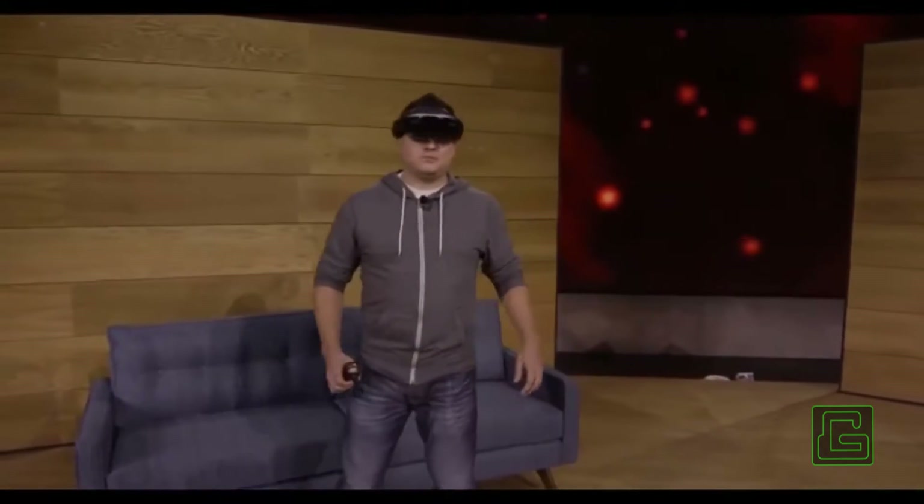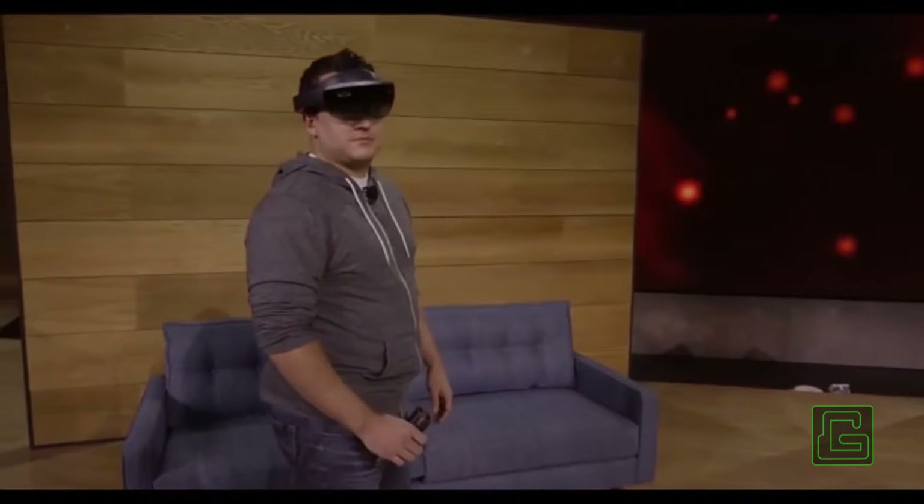Previously, we've shown you how HoloLens can place amazing holograms in your world and how those holograms can interact with the environment around you. But today, we want to take mixed reality one step further. We've got something new to show you: holograms you can hold.